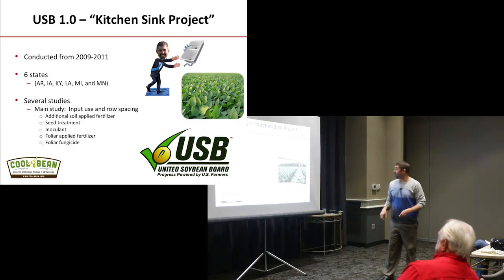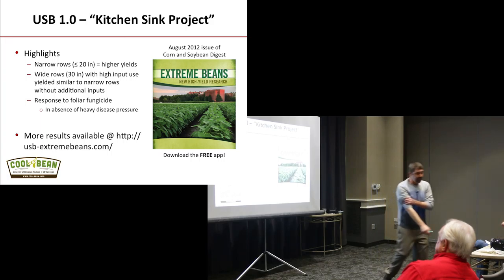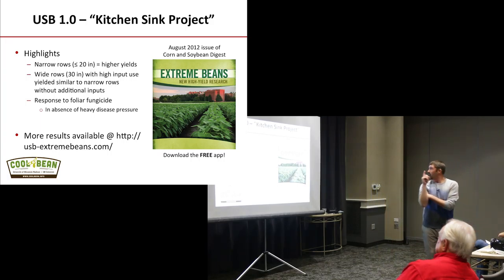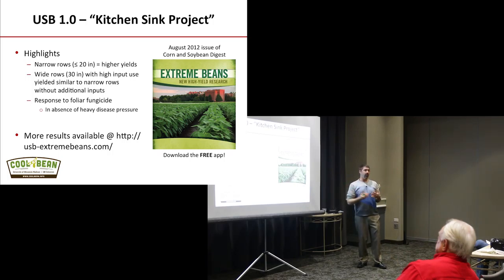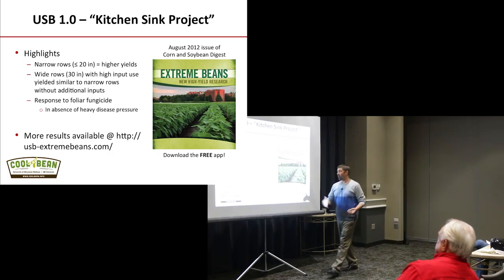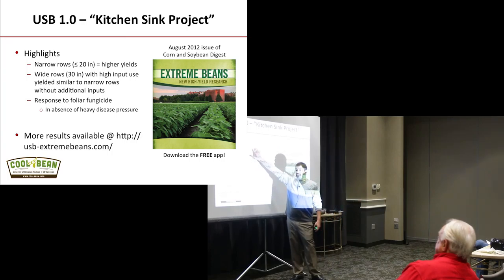Some of the quick highlights I want to talk about before getting into the new project: the number one finding that came out — and we already know the answer — is that narrow rows in general have higher yields. By narrow rows, I mean anything 20 inches or less.